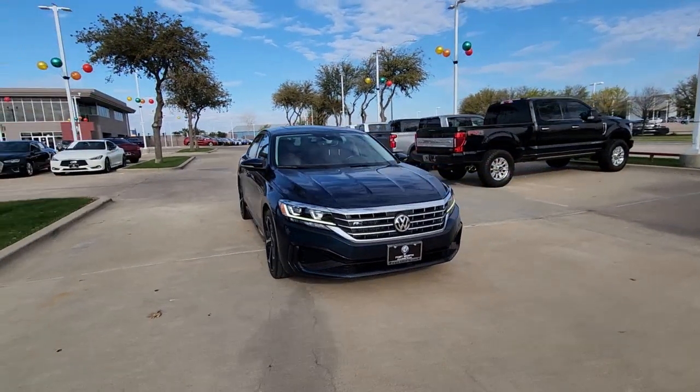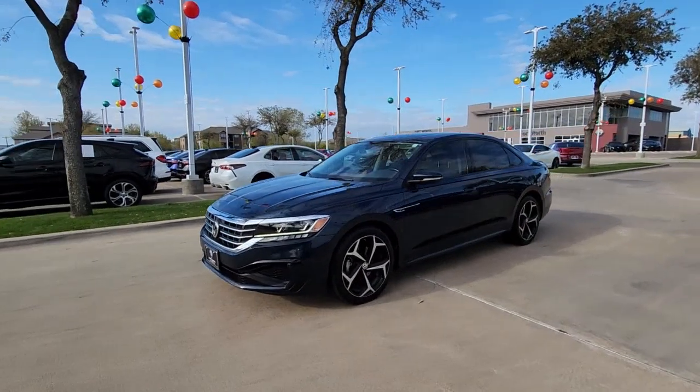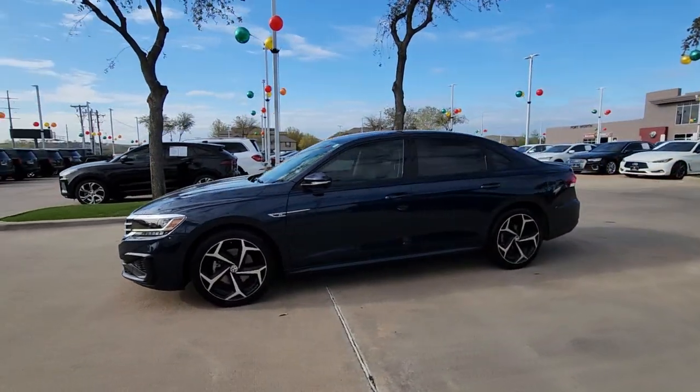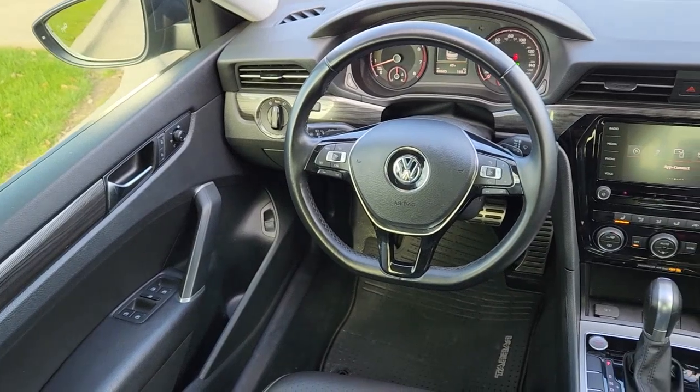Apple CarPlay and/or Android Auto, sun/moonroof, keyless entry, heated mirrors, premium sound system, backup camera, satellite radio, Bluetooth connection, aluminum wheels, heated front seats.